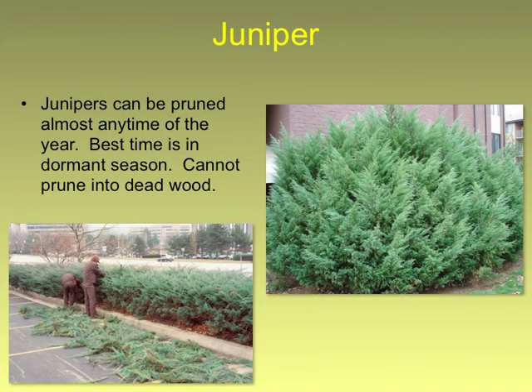Juniper is a plant you can prune, but recognize that the lower growth on a juniper is the older growth and that's what it doesn't regrow from — it regrows from the newer growth. So be careful when you prune; don't cut too far back. Don't cut to dead wood on a juniper or you're not going to see a whole lot of regrowth.